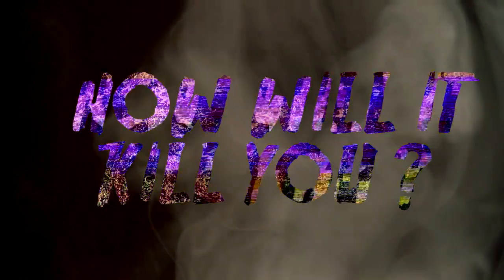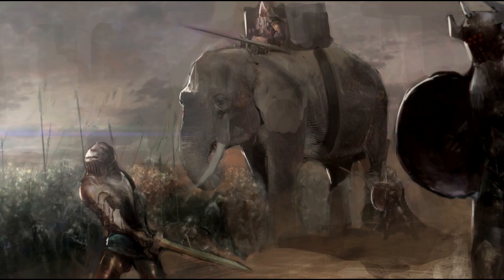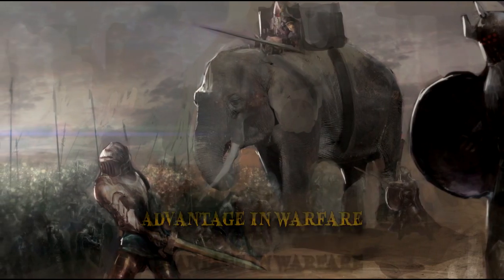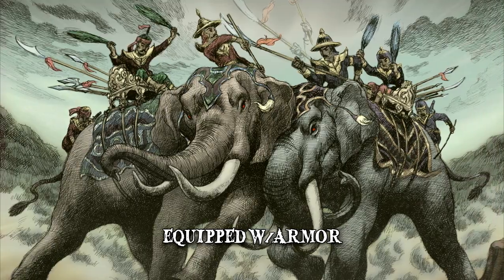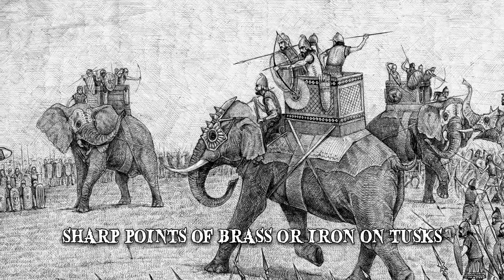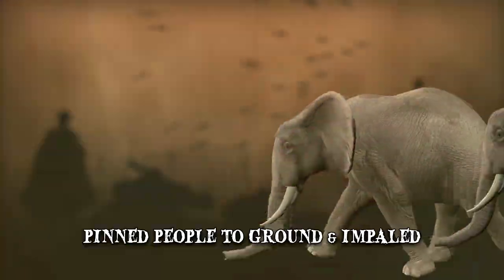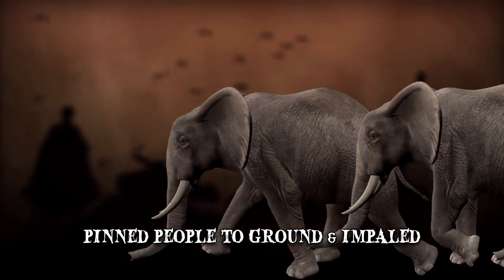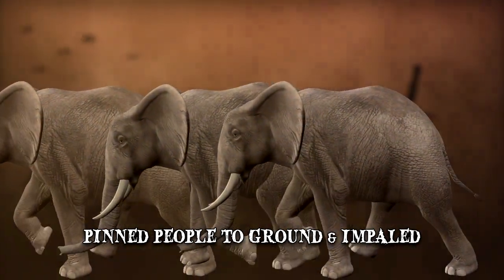In the past, elephants were considered to be a phenomenal advantage in warfare. Their sides were equipped with armor and, after their tusks had grown long enough, sharp points made out of brass or iron were mounted on them. The training of war elephants included teaching them how to pin people to the ground and impale them with their tusks, grabbing soldiers and throwing them around, and trampling through the enemy lines.